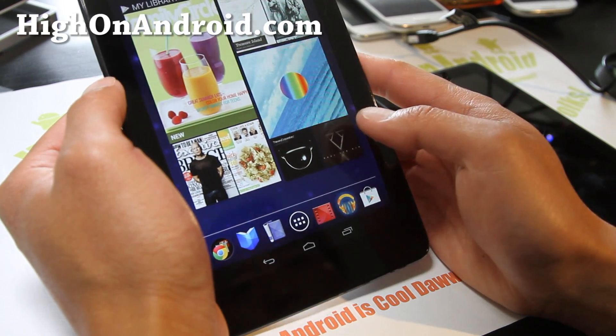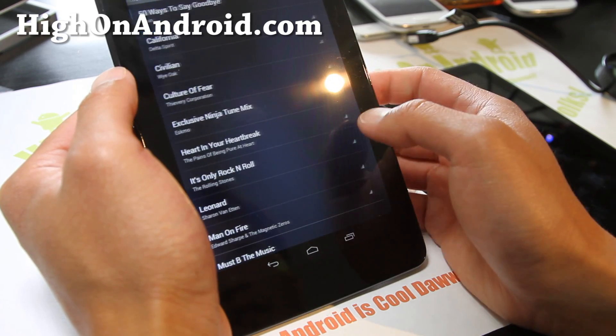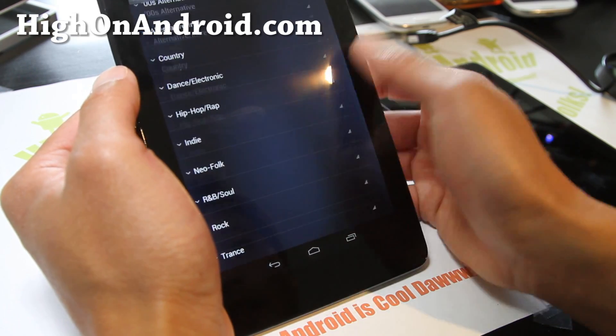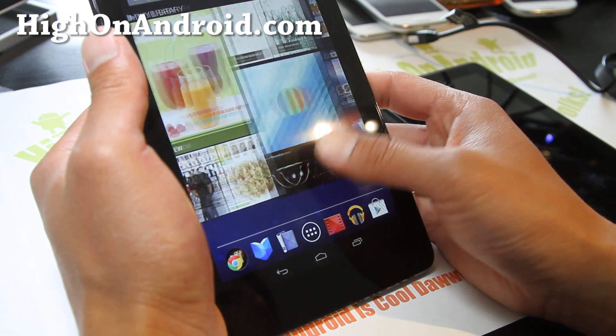There's also Google Music, the latest version — looks pretty cool. You can hook it up to the new Nexus Q cloud streaming ball.